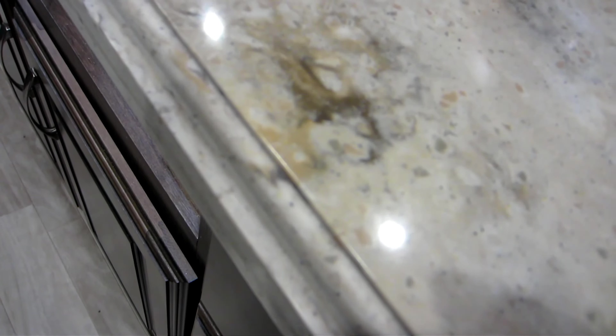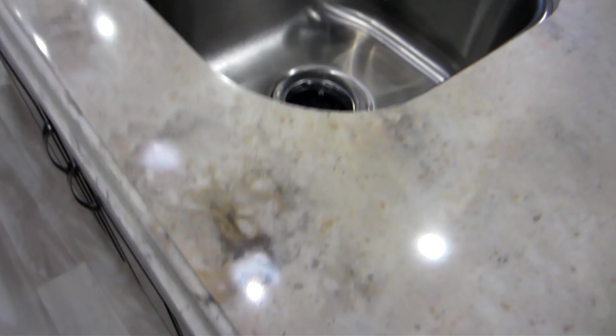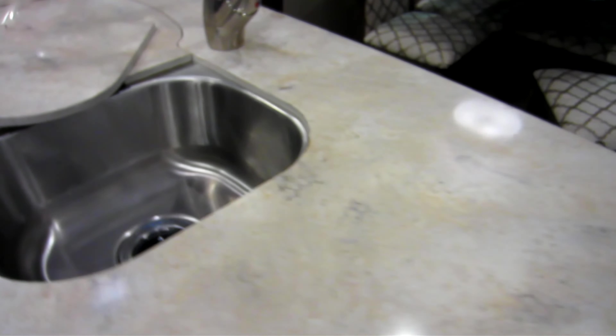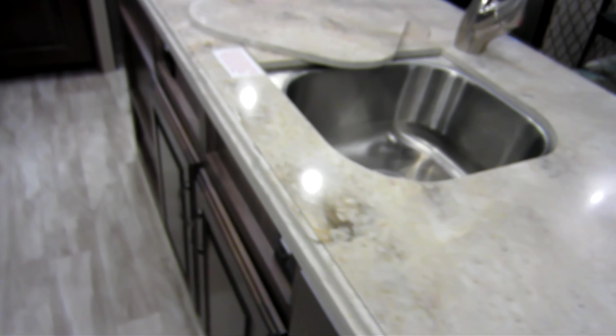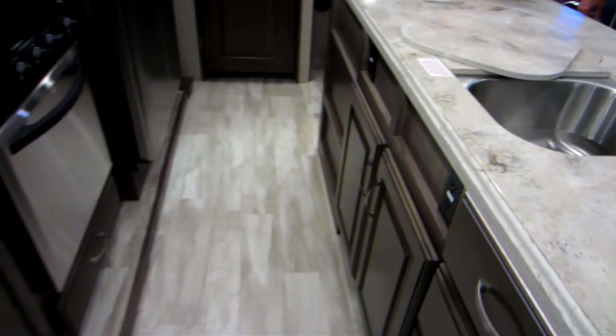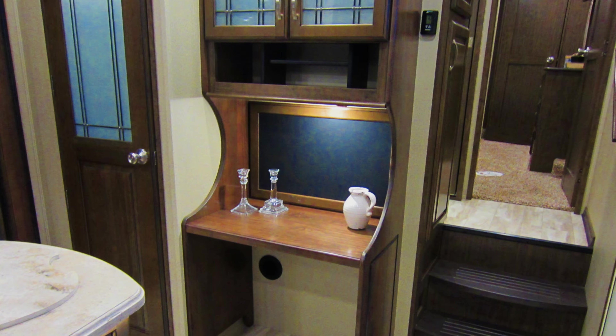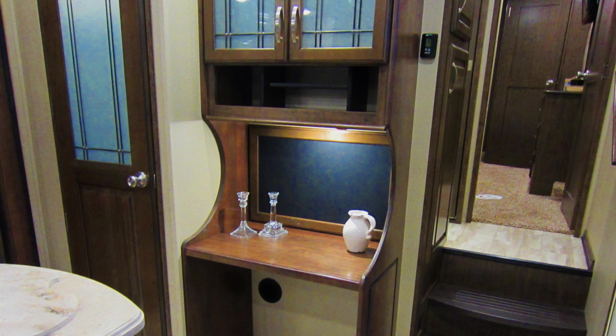Here's a close-up of the solid surface countertops and the twin bowl stainless steel sink. I prefer stainless steel over other surfaces — some manufacturers have plastic sinks, some have American stone cast, but I really prefer stainless steel. And that little desk area is a nice addition; you have a little chalkboard in the back so you can pay all your bills.